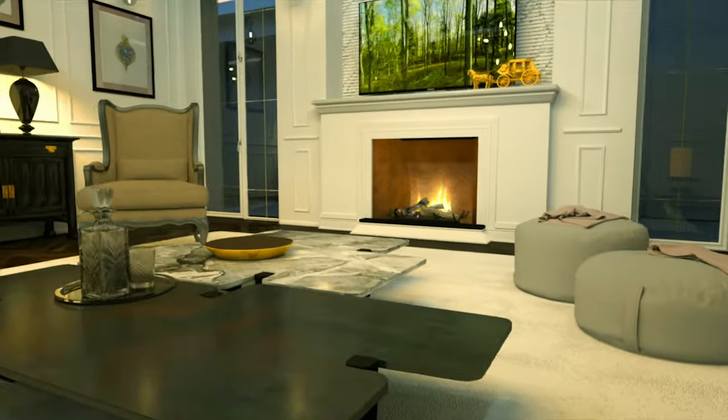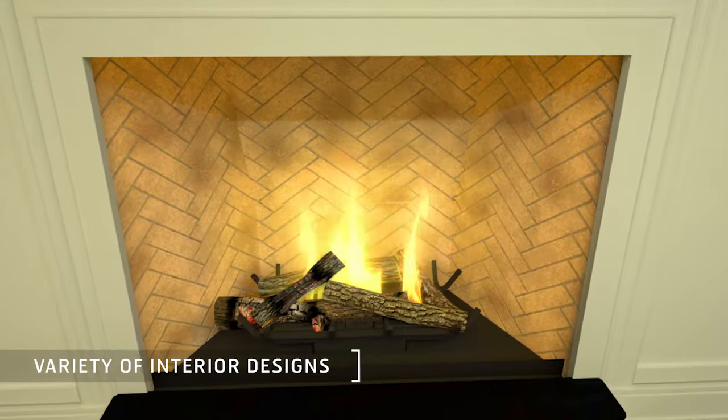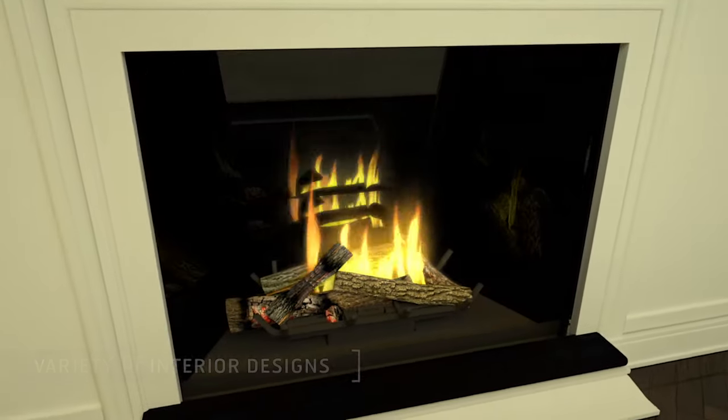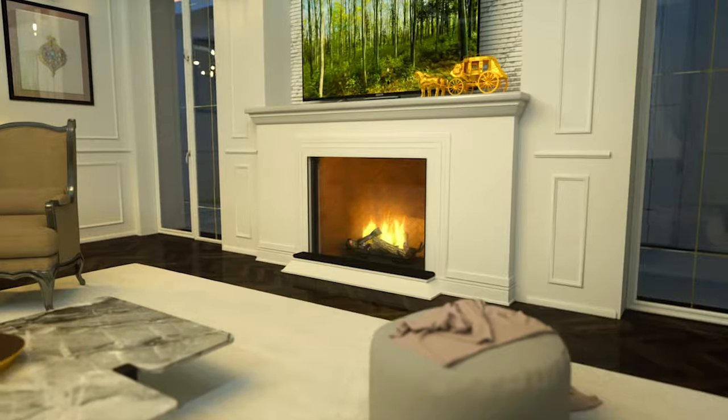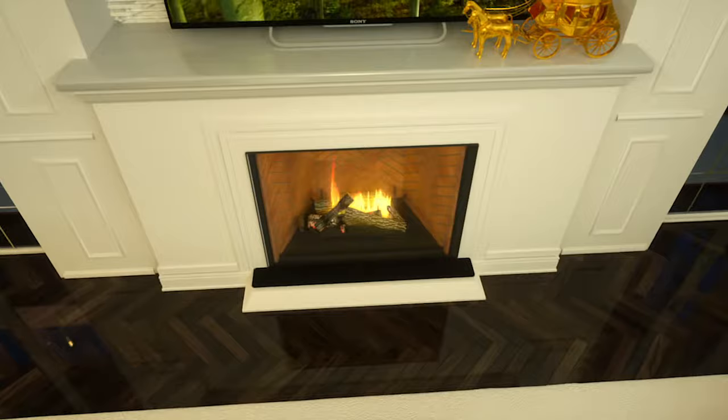The traditional line fireplaces showcase a full-bodied flame with a variety of interior decorative arrangements. Like all Ortal fireplaces, the traditional line comes with a unique set of comfort and safety innovations.